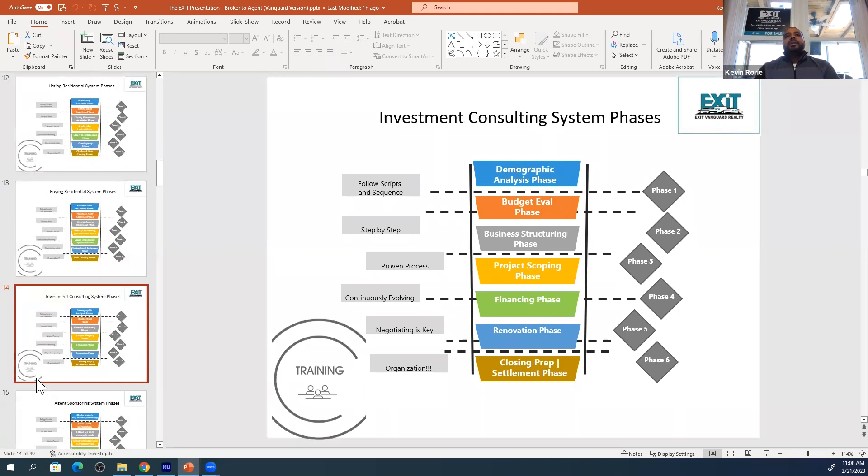How to deal with investments — how to be a consultant for an investor. We have the scripts here and the phases you need to accomplish. As you see, you have your demographic analysis, your budgeting and evaluation. We teach you how to budget, how to scope — project scope, business structuring, finance phases, renovation phases, and the closing and settlement prep.